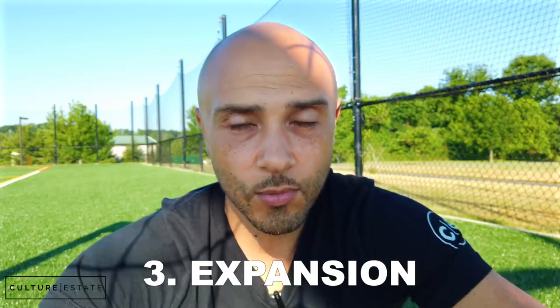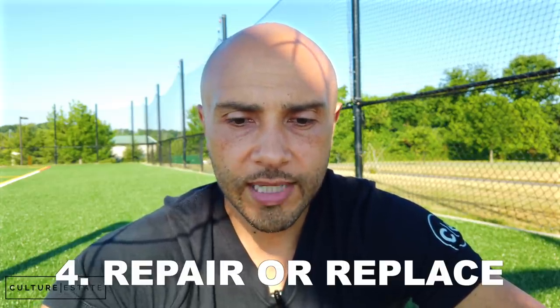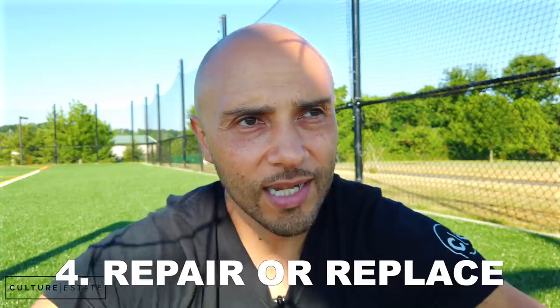Number three: expansion of facilities or acquisition of fixed assets. If you want to expand your business, use your own money — you cannot use EIDL loan money for that. Fixed assets include things like vehicles, real estate, machinery — anything you'll hold long term. Those are the types of things you cannot buy with EIDL loan money.